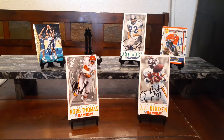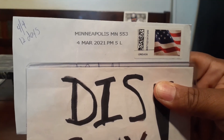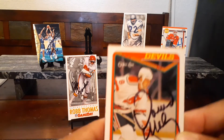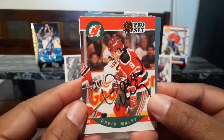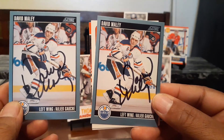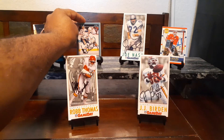And to wrap it up, this is coming out of Minneapolis, Minnesota, 4 of 4, 12 days. This one is coming back from Mr. Dave Malley. Dave Malley got the 90 OPC, 90 Pro Set, and 92 Score times 2. Thank you, Mr. Malley.